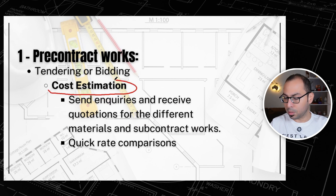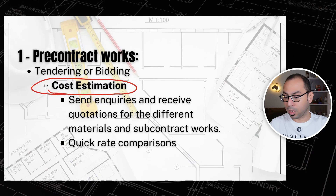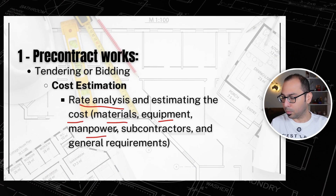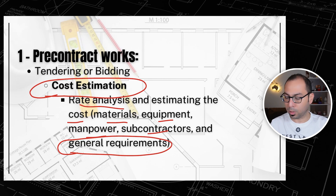After that, we have cost estimation. As a quantity surveyor or cost engineer working in pre-contract, you should be able to estimate the cost. This includes sending inquiries and receiving quotations for different materials and subcontractor works, doing rate comparisons, and performing rate analysis — estimating the cost for materials, equipment, manpower, and subcontractors required. General requirements will also come under cost estimation, and it is a very important duty.